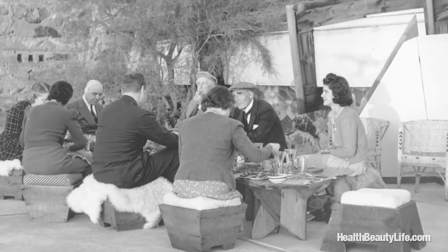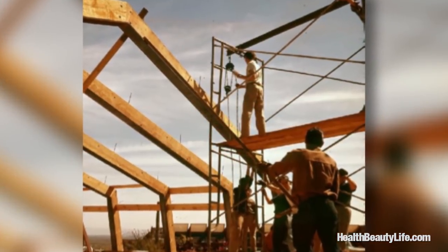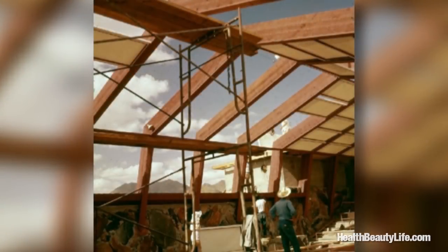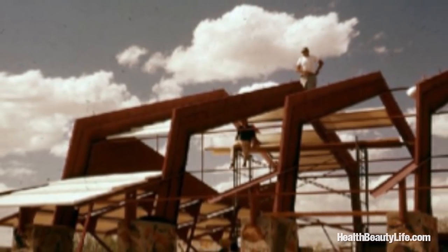The first structure that they built out in the desert, which is no longer there, was a cook tent — got to eat, right? And then they worked from there, starting to build the drafting room, the shops, and other areas. Taliesin West was completed — if you want to say completed, because it's always been a work in progress — in about four years, from 1937 to 1941.